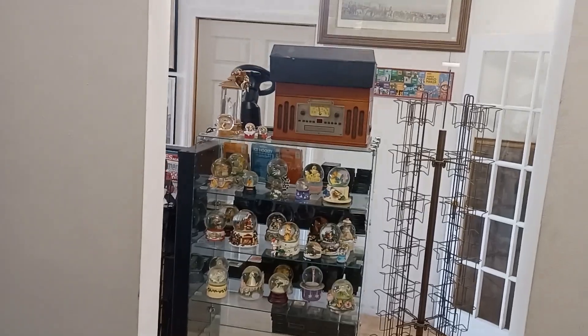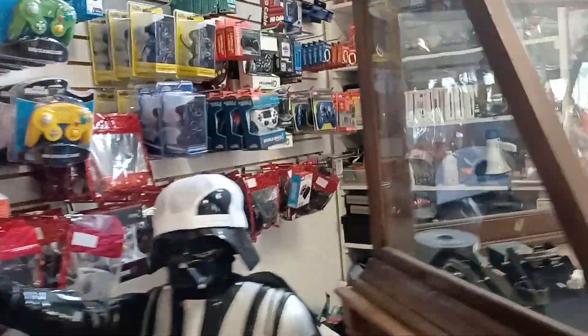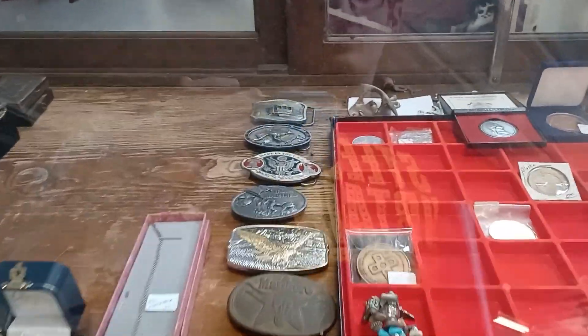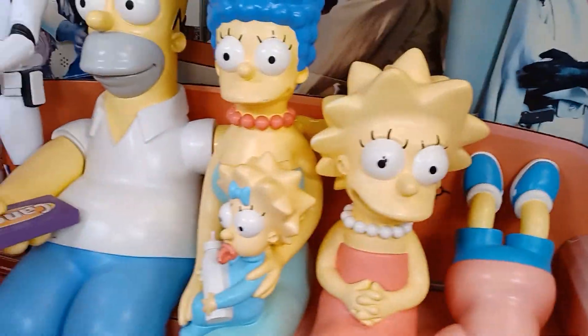They've got this little room that has just a bunch of movies and stuff. They also have Skylanders down there and we're bringing some home today. Hanging with Vader? They have a bunch of different stuff — look at all this!